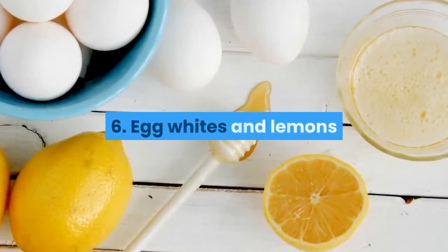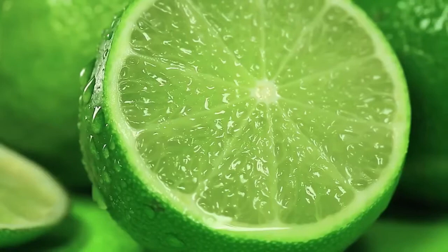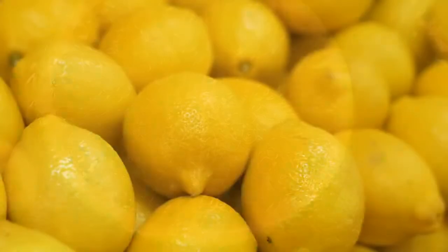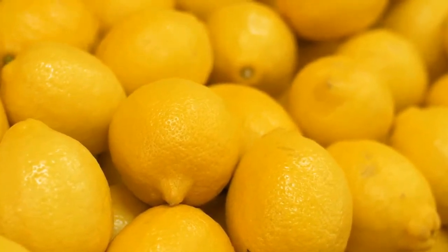6. Egg whites and lemons. Egg whites and lemons are a well-liked remedy for greasy skin. Both ingredients are thought to tighten pores. The acid in lemons and other citrus fruits can help absorb the oil. According to a 2008 study, lemons also have antibacterial capabilities.